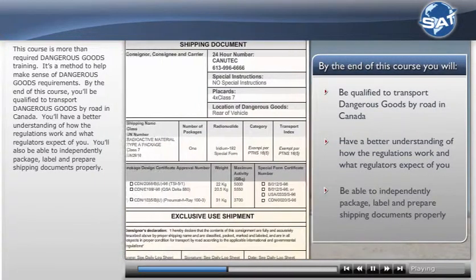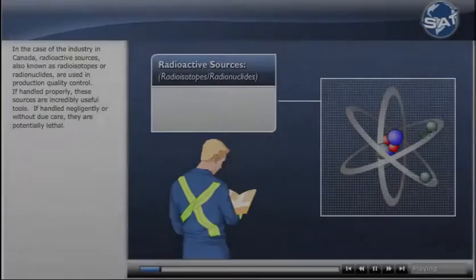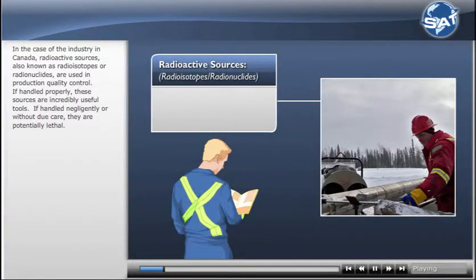You'll also be able to independently package, label, and prepare shipping documents properly. Radioactive sources, also known as radioisotopes or radionuclides, are used in production quality control.